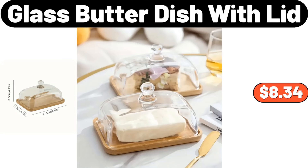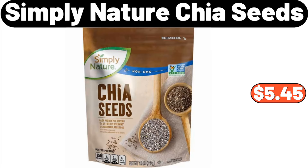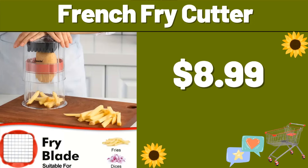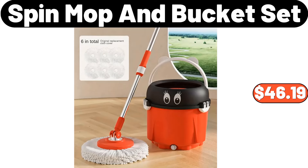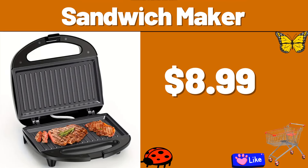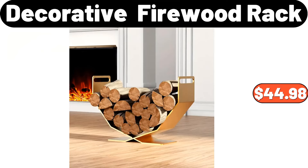4-Glass Butter Dish with Lid, $8.34. 4-Ceramic Egg Storage Basket, $18.99. Simply Nature Chia Seeds, $5.45. French Fry Cutter, $8.99. Memory Foam Mattress, $59.99. Spin Mop and Bucket Set, $46.19. Sandwich Maker, $8.99. Butter Dish, $2.89. Decorative Firewood Rack, $44.98.